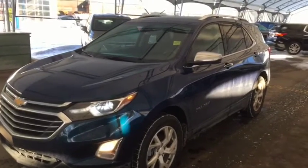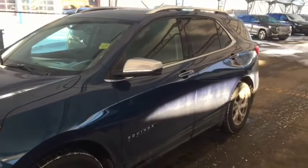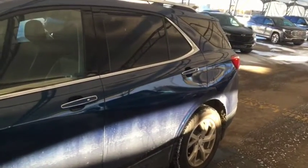Hello and welcome to Davis Chevrolet! This is a pre-owned 2019 Chevrolet Equinox Premier all-wheel drive in blue.